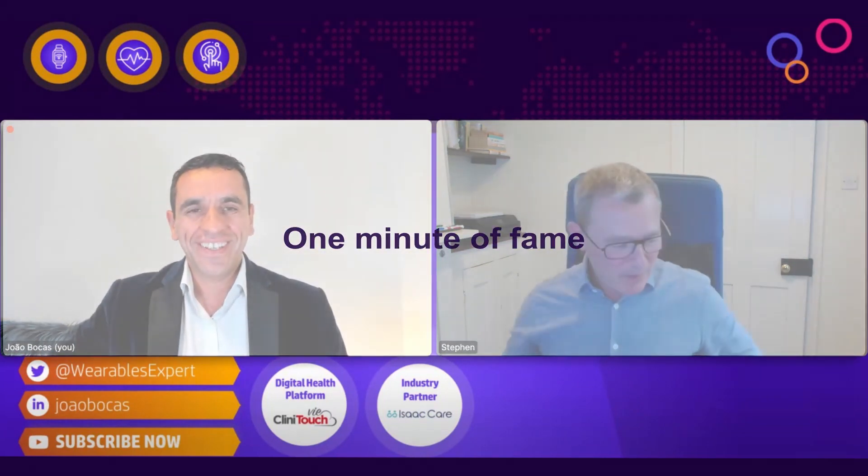You put me on the spot a little bit there! One of the biggest things that gives me pleasure at the moment is the purchase of an e-mountain bike. It gets me out there, gets me going further and faster, and I really enjoy it — that's part of my downtime. Brilliant, thank you — what a nice way to round up. Stephen, thank you so much again for your time, for accepting the invite, and for bringing these amazing insights and your experience to our viewers and listeners.